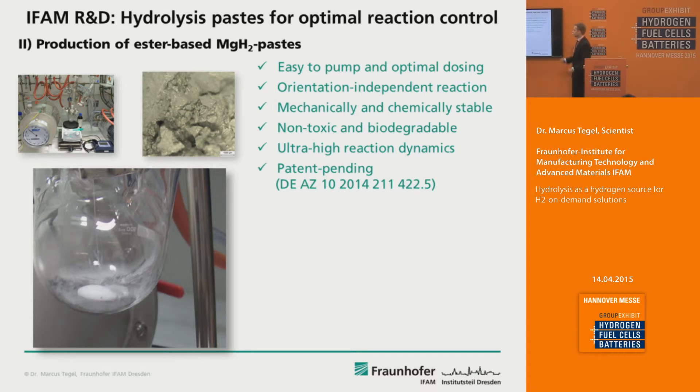These pastes are mechanically and chemically stable for years — there is no degradation of these materials. When the fuel is spent, the only products are non-toxic and completely biodegradable, so they can be easily disposed of. Because the reaction is allowed to heat up by itself, you can achieve ultra-high reaction dynamics with 100% conversion in seconds. This is also patent-pending technology with a filed patent from last year.